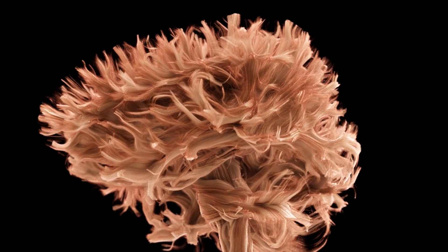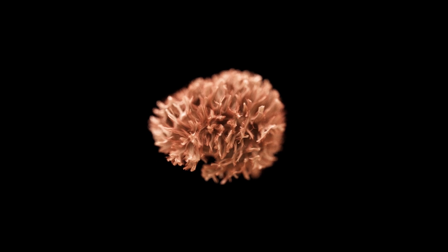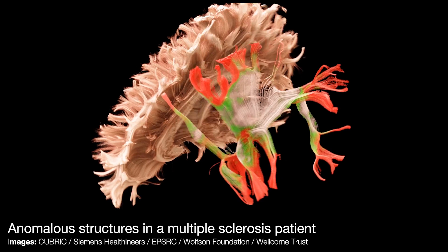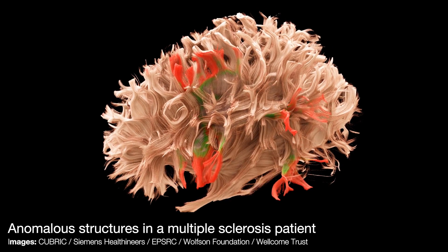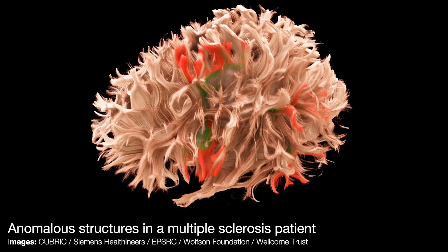Essentially any neurological or psychiatric disease that you can think of — they're all symptoms of malfunction of the brain, and we know that function of the brain relies on information transfer from one region to another. We can say things such as, there's something different with the integrity of the white matter. Potentially if you can name a neurological or psychiatric disease, the information that we get from this scanner is going to be a boon and give us major new insights.